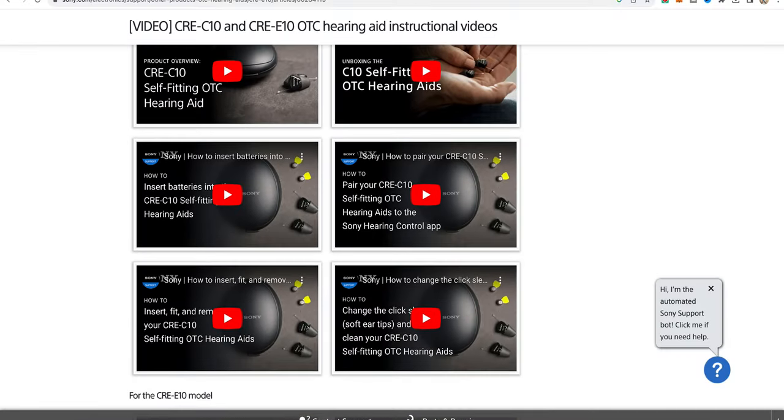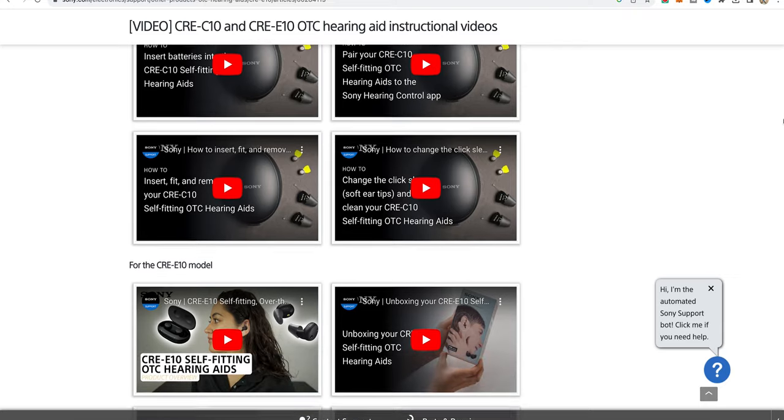One thing that's really impressed me is what's going on behind the scenes at Sony HQ when it comes to making sure you've got as much support as possible. It delights me that Sony actually recognized that audiologists are a very important component when it comes to hearing aid fittings. They have a plethora of support videos to guide you through all processes, such as changing batteries and cleaning the hearing aids. Then there's a tier one support team who help with the setup process, and a tier two team made up of audiologists to help with specific audiological challenges.